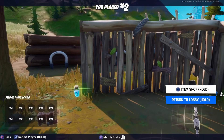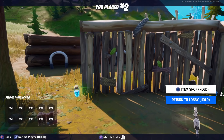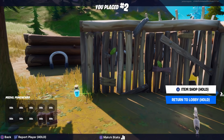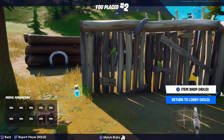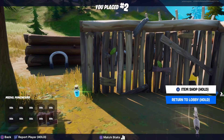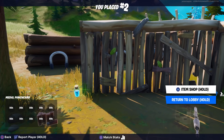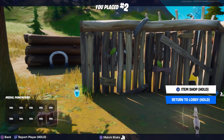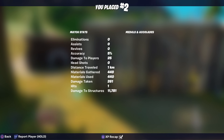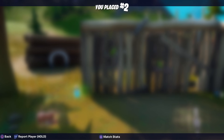Again, shoutout to my follower Josh for letting me know about this secret room — I had no idea. Let me know in the comments: did you know this was in Hydro 16, and what is the significance? Why is there a golden toilet? Is that yours, Jack, because you're Midas? Why is there a gnome sitting on it? Hopefully you guys enjoyed this video — a like is always appreciated, and don't forget to use my creator code, which is Taper Time.